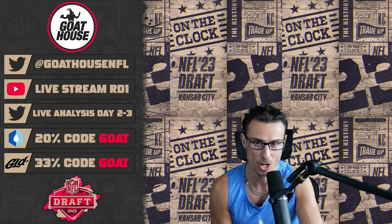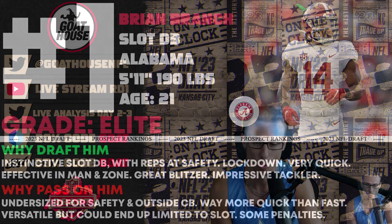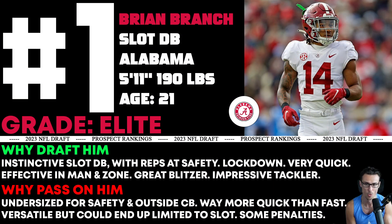I rank slot defenders separately — it's how I've always done it. In the corners video I did go over the slot defenders, but just a reminder that Brian Branch plays 80% plus of his snaps in the slot. So really he's more of a slot corner. I do have him at one and I am very, very high on Brian Branch. I love his tape. This slot position is taking over today's NFL — it's very important. He's a dominant piece there.